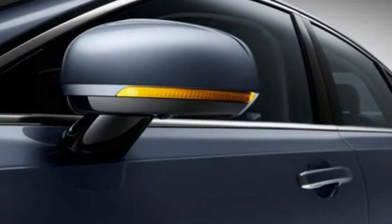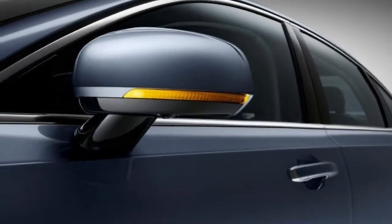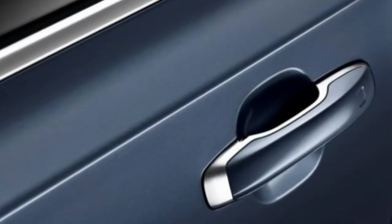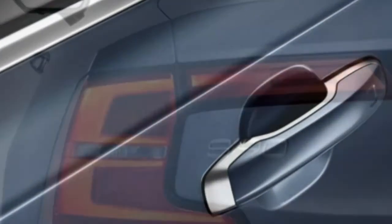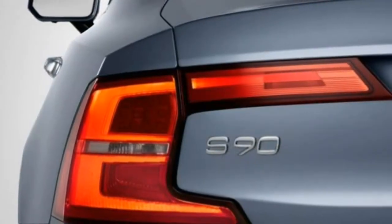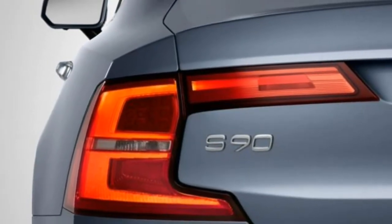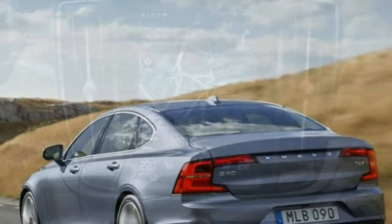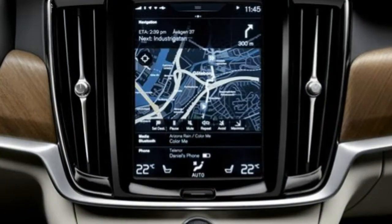R-Design models focus on sporty looks and details, with unique alloy wheel designs, R-Design-specific bumpers, matte silver door mirrors and a bespoke grille at the front. Inside, R-Design sports seats are fitted in leather and Alcantara with contrast stitching, there's black headlining, a sports steering wheel and R-Design logos throughout the cabin.